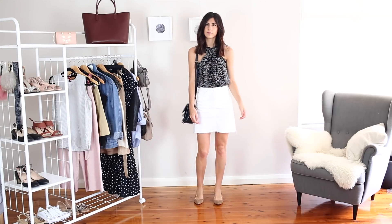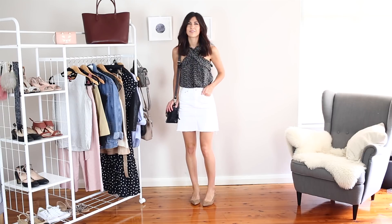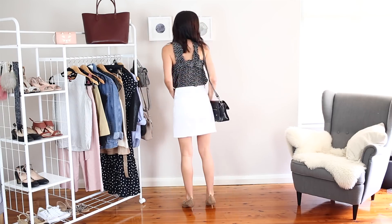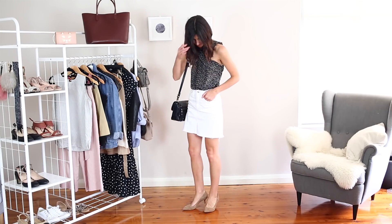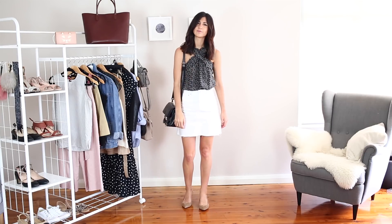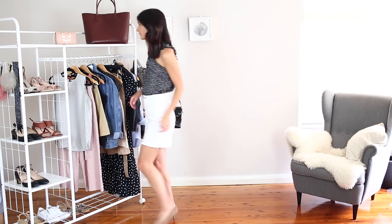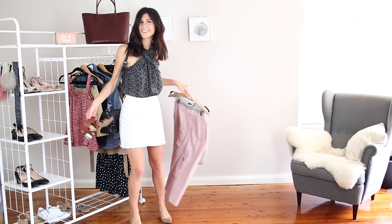I'm wearing a wrap front top from J.Crew with a white denim skirt, some pointed toe heels and also my Proenza Schouler PS11 satchel. I'm really loving the way that the polka dot print top elevates my outfit by adding a bit of interest because I do tend to go for more monochromatic looks. I also really like the wrap front detail as I find that baring your shoulders is really flattering on absolutely everybody.